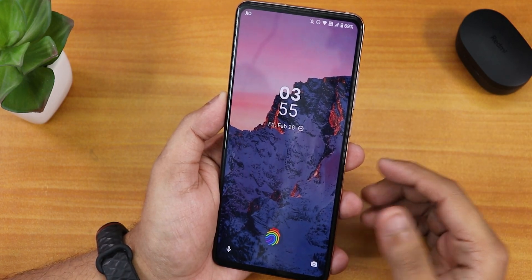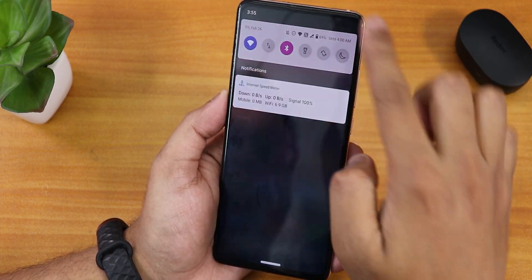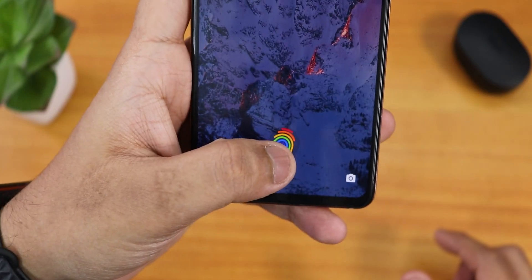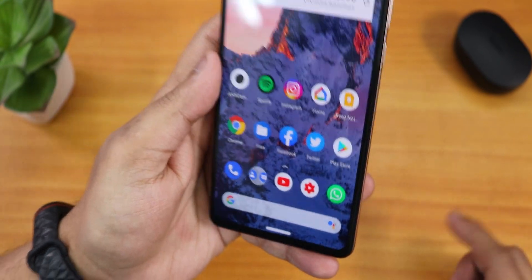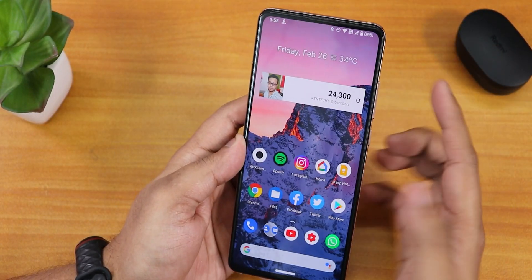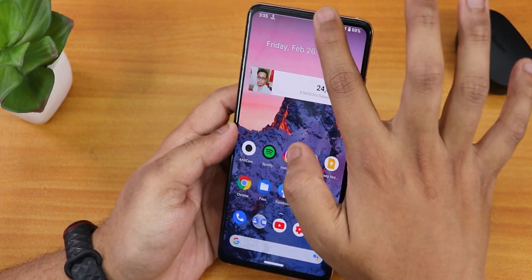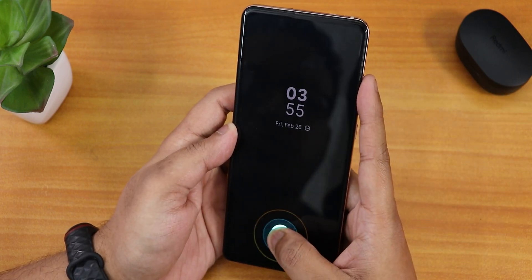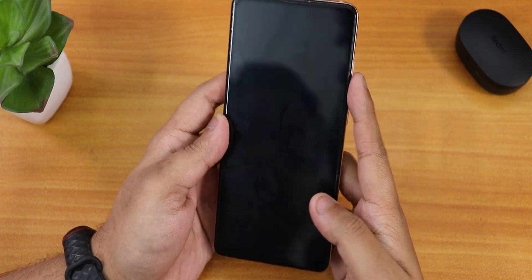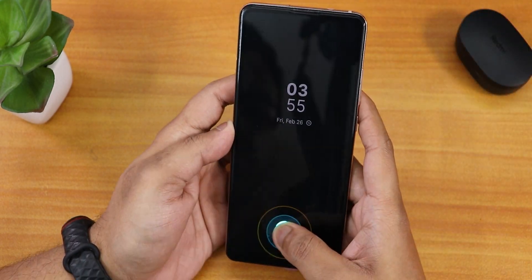Double tap to wake also works super fine. The fingerprint scanner speed from the lock screen — the animation works super fine, even with my left hand's thumb. The fingerprint scanner speed is fairly fast. Even from the always-on display, there was a delay earlier, but right now that has been fixed. Whenever I tap the fingerprint scanner, it works 100% of the time — very reliable.